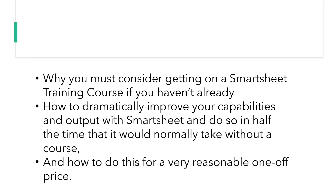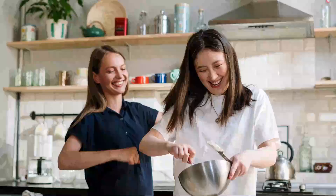And to understand all of this, we need to imagine that you are baking a cake. If you were baking a cake, would you just randomly select ingredients and throw them straight into the oven? Or would you follow the recipe exactly?